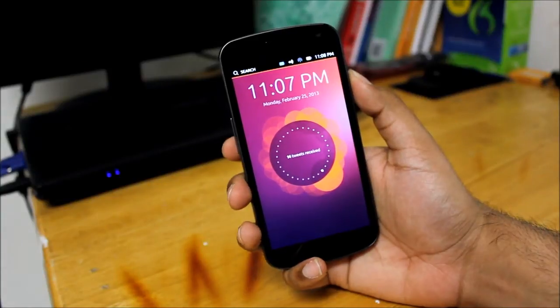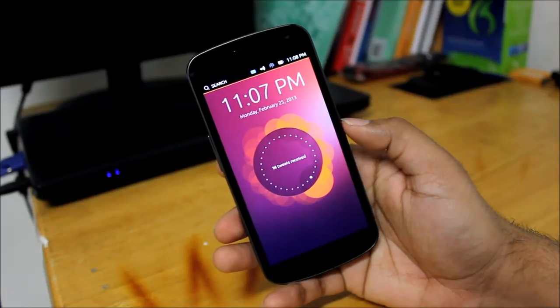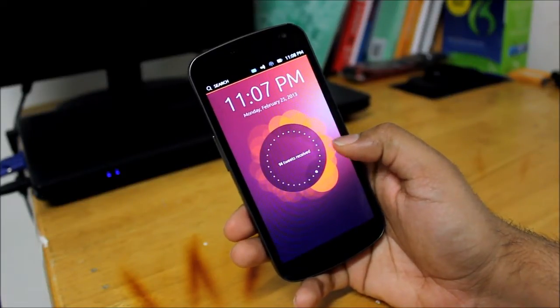So we'll go ahead and unlock the screen so you can see it's the traditional Ubuntu screen. It's just the preview version guys, so let me go ahead and unlock and show you more stuff.